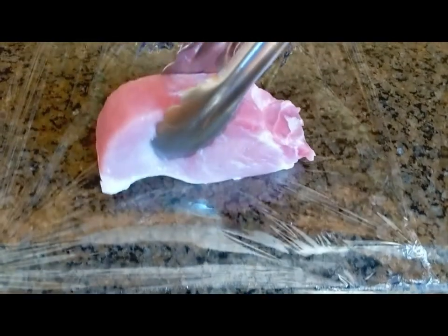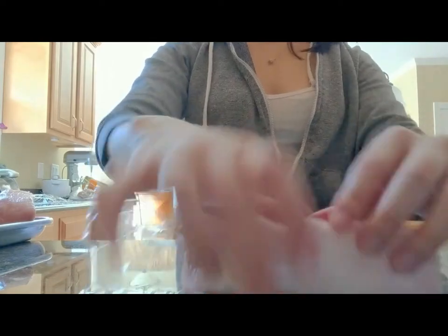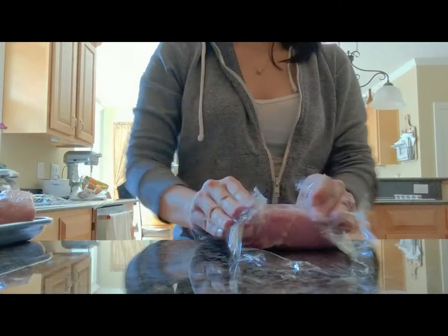Every week I go out and buy the protein portion, wrap it up, and then rotate it as I put it in the freezer. I pull out all the ones from before, push those to the front so we know we're eating those first, and push the new ones to the back.